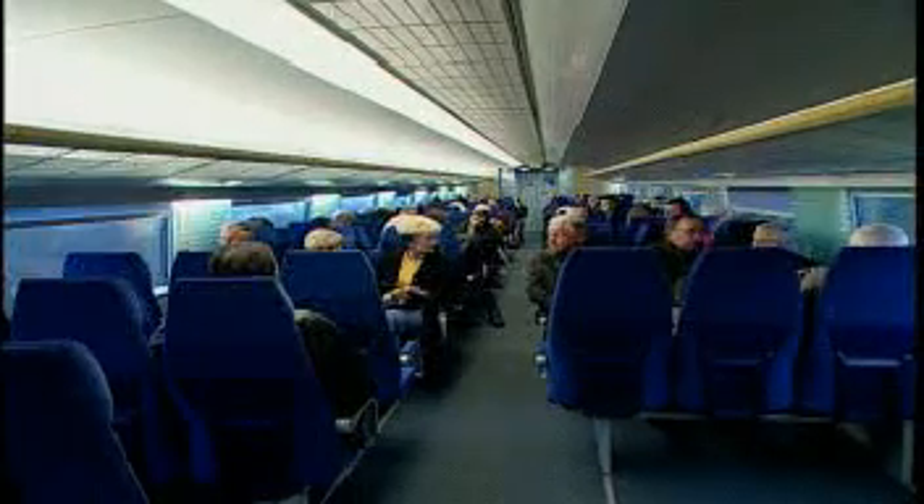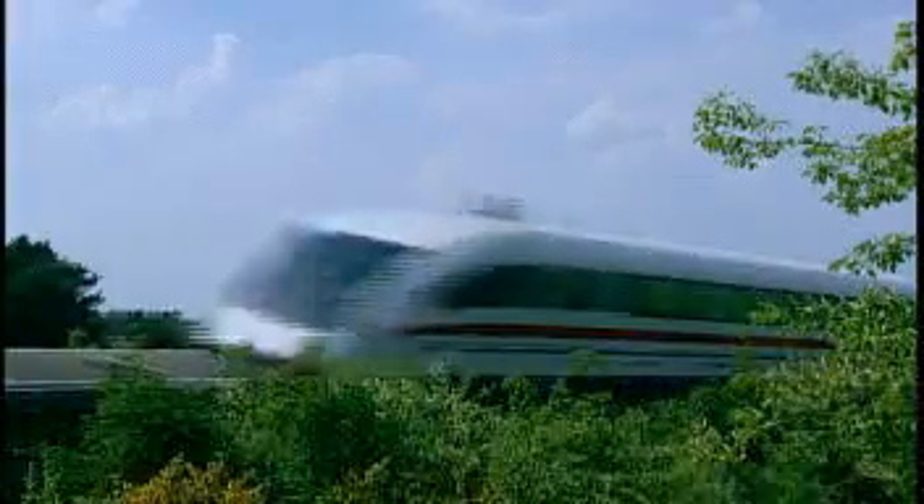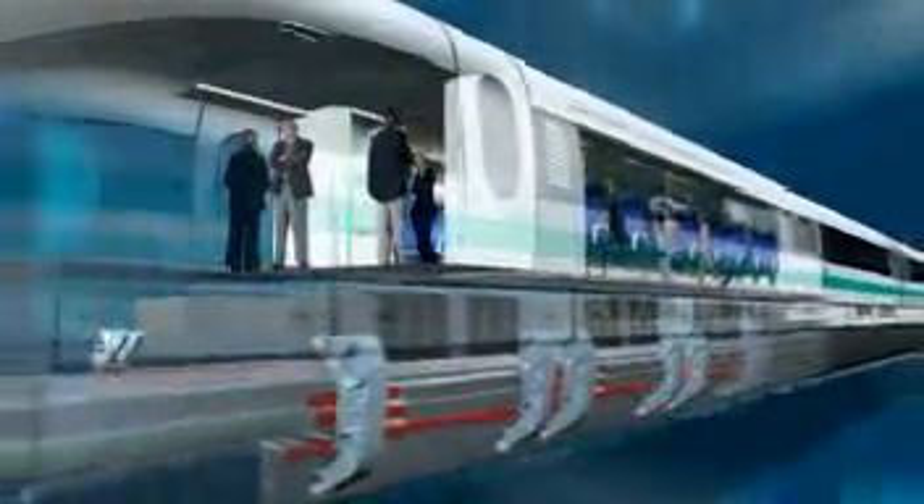The TransRapid Maglev system offers a high level of comfort and safety. The non-contact levitation and propulsion technology guarantees absolutely smooth running — no jolting can be felt. Passengers don't have to wear safety belts and are free to move about the cars.